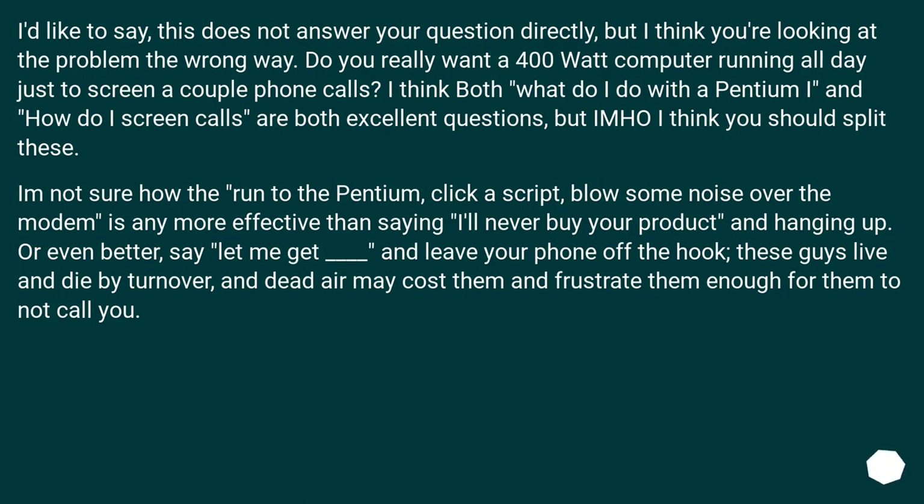This does not answer your question directly, but I think you're looking at the problem the wrong way. Do you really want a 400-watt computer running all day just to screen a couple of phone calls? I think 'what do I do with the Pentium' and 'how do I screen calls' are both excellent questions, but I think you should split these. Running to the Pentium, clicking a script, and blasting noise over the modem is no more effective than simply saying 'I'll never buy your product' and hanging up. Or even better, say 'let me get someone' and leave your phone off the hook — these guys live and die by turnover, and dead air may frustrate them enough that they stop calling you.